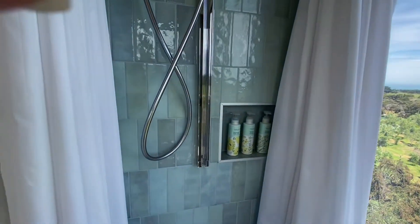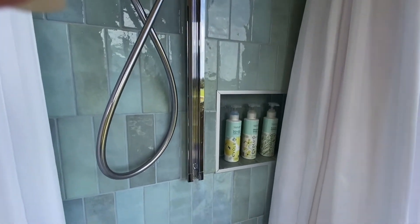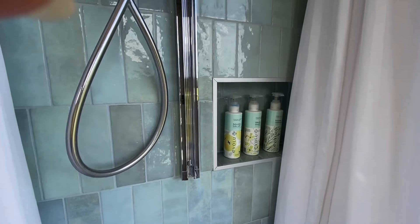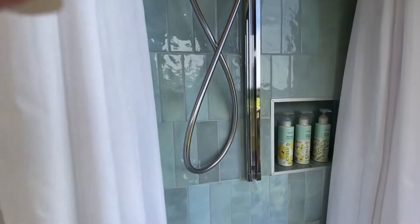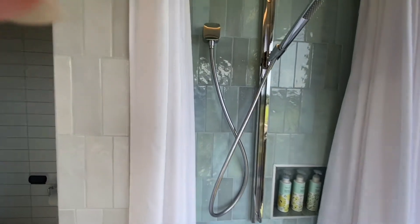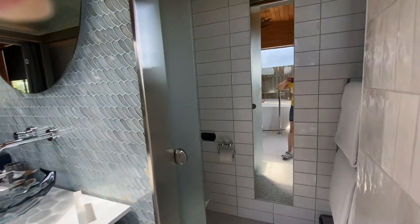I like the shampoo, body wash, and Candy hair conditioner provided. I love the color of the tiles here.